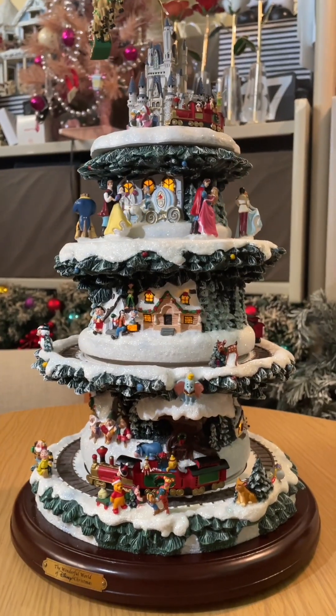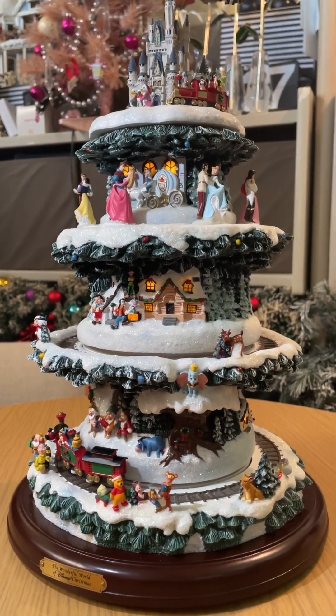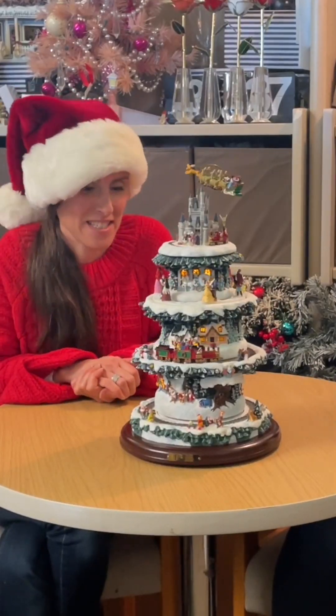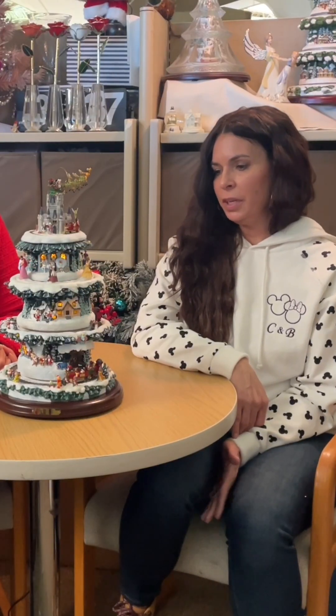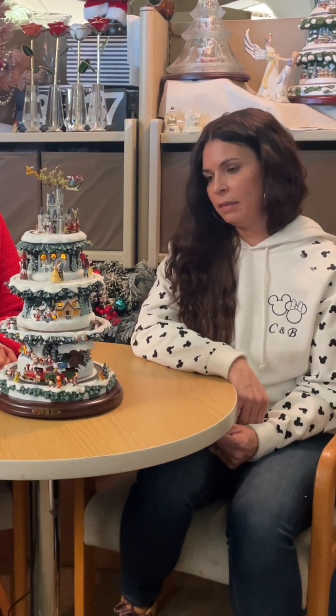This tree really has it all with lights, music, and motion. It's a pretty amazing feat that we have four tiers of elevation — I don't think any tree in the marketplace has that. The mechanism itself took over two years to develop and create, because it didn't exist. It is a Bradford Exchange original.